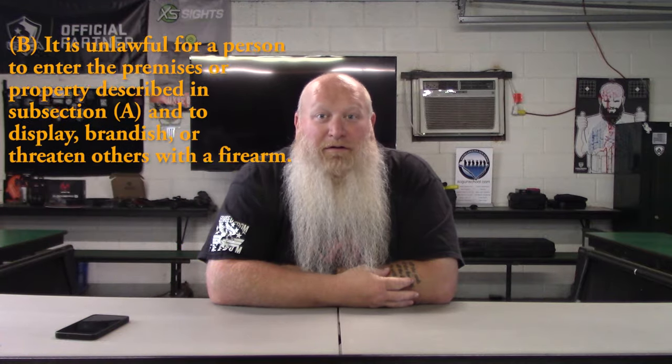They're going to be checking you before you can even enter into the main lobby. Just like I talked about in some of the other videos, do not go in with your gun on to get that permission — go in and get that permission, then go back in and get your gun. Permission is written or typed and signed. Part B says: it is unlawful for a person to enter the premises of property described in subsection A — meaning all the publicly owned buildings — to display, brandish, or threaten others with a firearm.